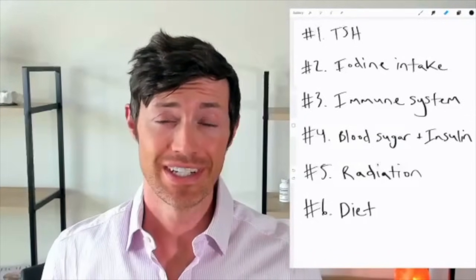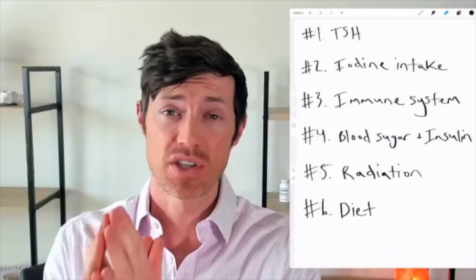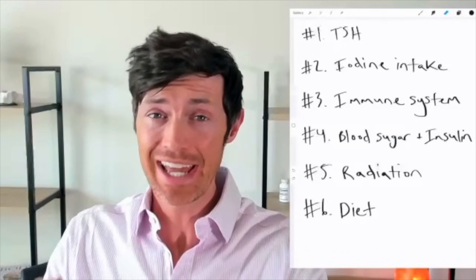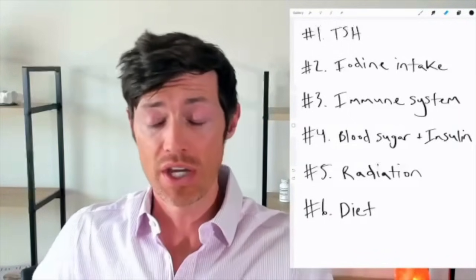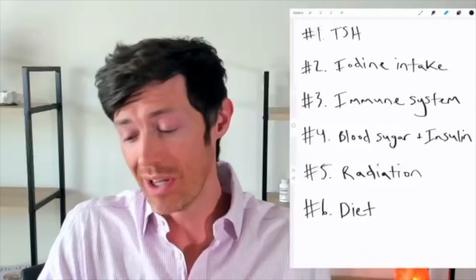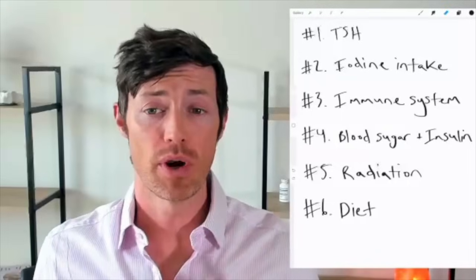Hey guys, Dr. Childs here. Today we're going to be talking about how to shrink thyroid nodules. This is important because so many patients end up with thyroid nodules, which we'll talk about in just a second. The conventional way of looking at thyroid nodules is just to wait and see, which we'll talk about in more detail as well. So if you have a thyroid nodule, you want to do your best to try and shrink it. Let's jump in first by talking about some thyroid nodule basics.